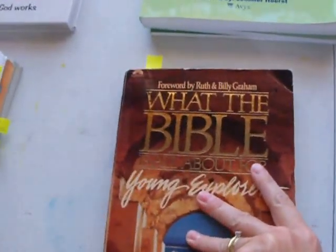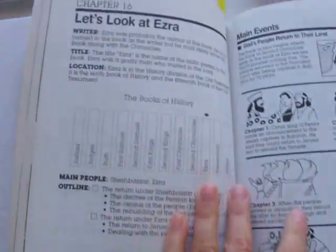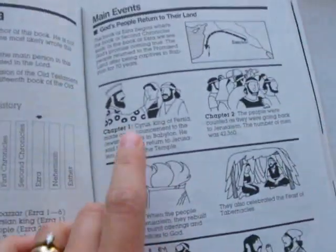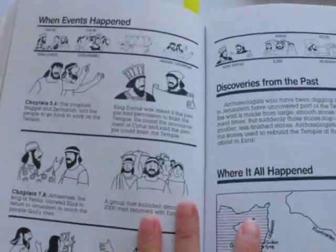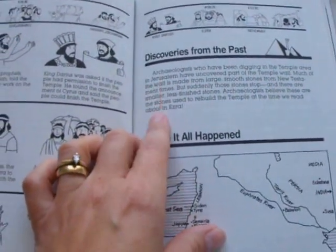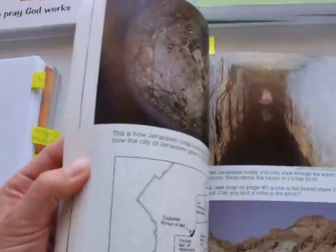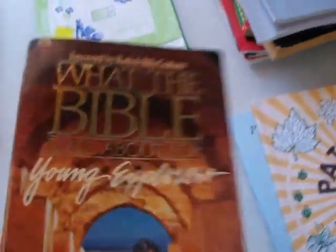This one is called 'What the Bible is All About for Young Explorers.' This page here is over Ezra — it tells you that Ezra is one of the books of history. They have these cartoon figures going from chapter one all the way through the last chapter of each book, kind of summarizing the whole book. They also have a timeline, discoveries of the past, and usually a map. Sometimes there are actual pictures in there. We like these books.